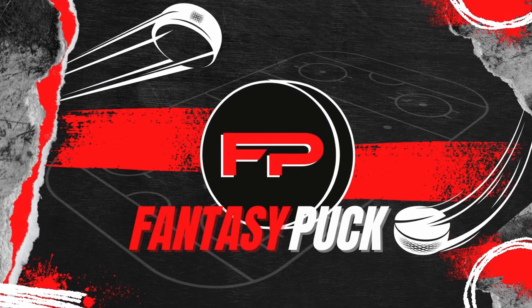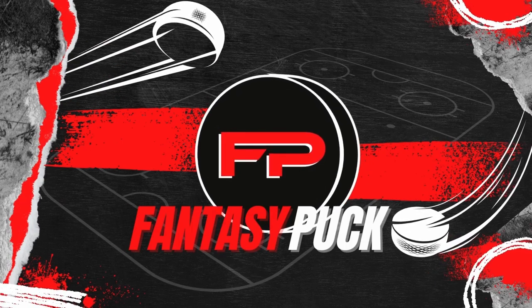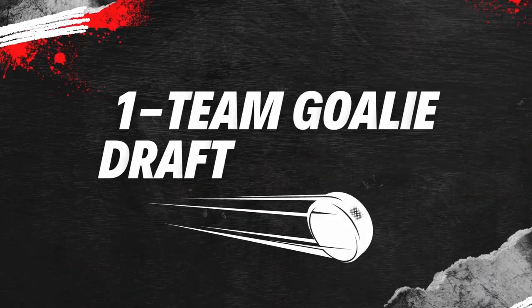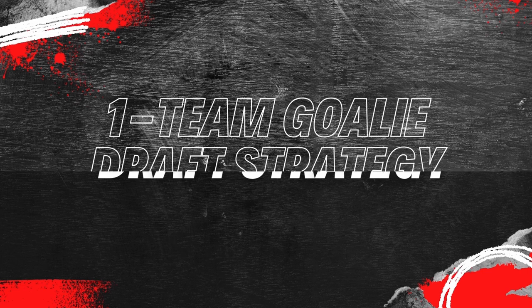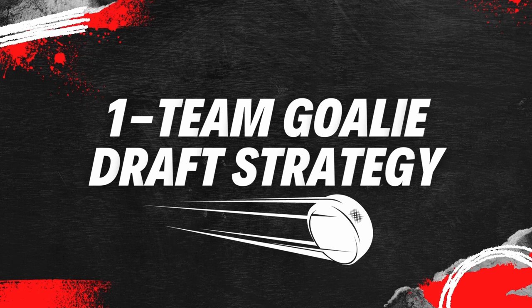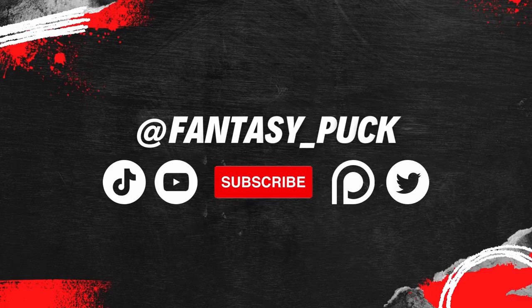What's going on everyone? Welcome back to the channel. I'm your host Mike and today's video is going to be about the one team goalie draft strategy. Before we jump into this video, make sure you follow us on Twitter, subscribe if you're not already, and make sure you jump in our Discord that is full of active fantasy hockey members. Without further ado, let's jump into the video where I will break down the one team goalie draft strategy.